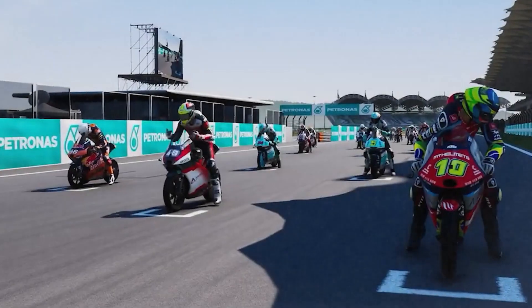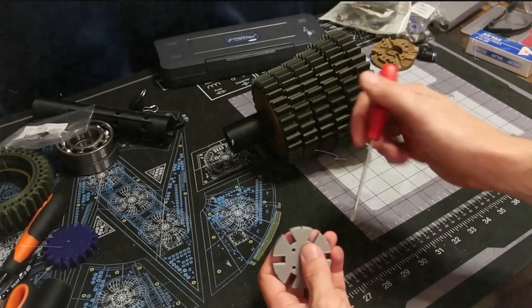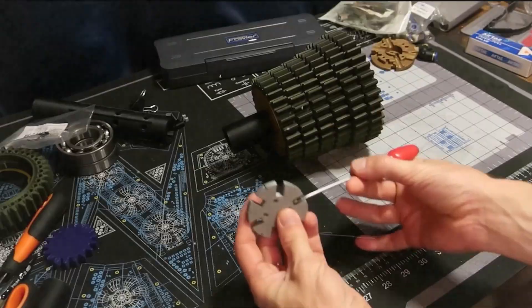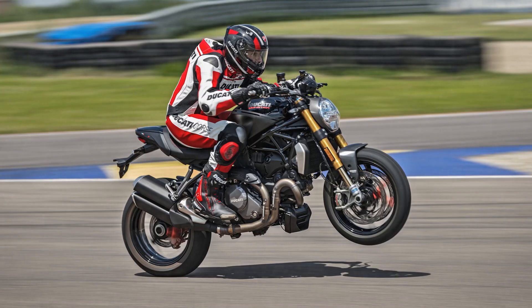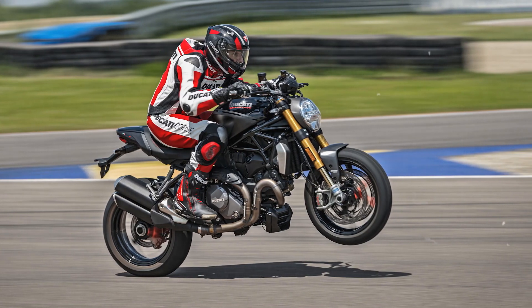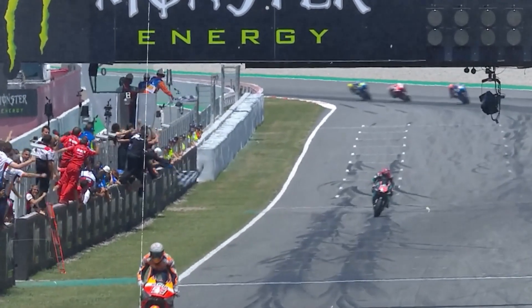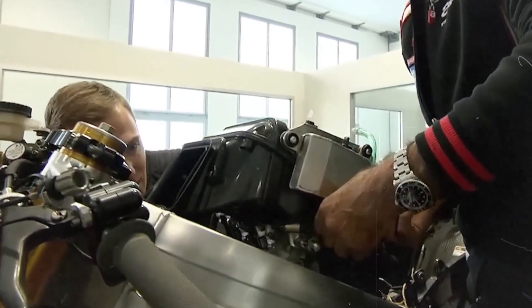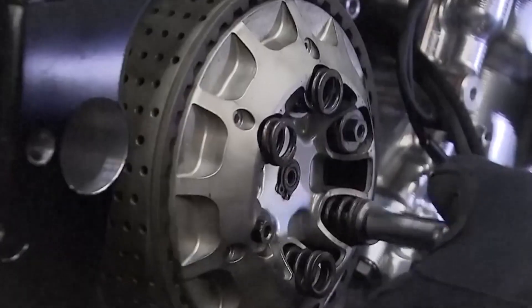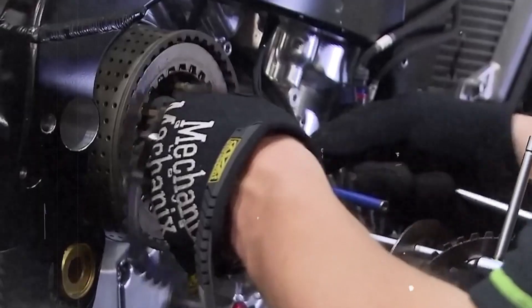Riders no longer had to ride conservatively to stay safe. They could push harder, trusting that electronics would step in when things got sketchy. Wheel spin? The ECU catches it. Sudden lift of the front wheel? Anti-wheelie takes over. Massive torque spike mid-corner? Traction control is already on it. It was a turning point. MotoGP had officially entered the digital arms race. From that moment on, electronic rider aids weren't just optional — they were essential. And in many ways, they've been quietly rewriting what it means to ride at the edge of control ever since.